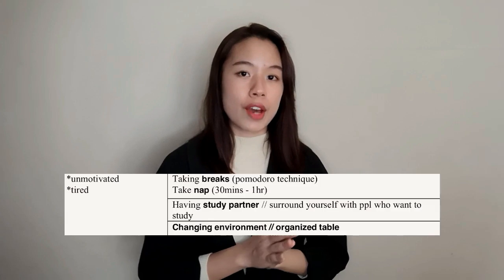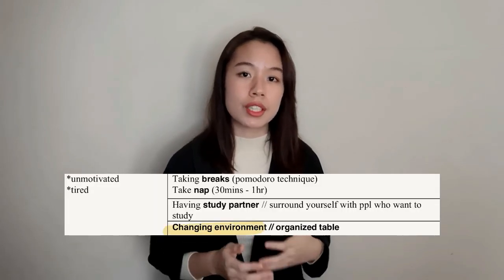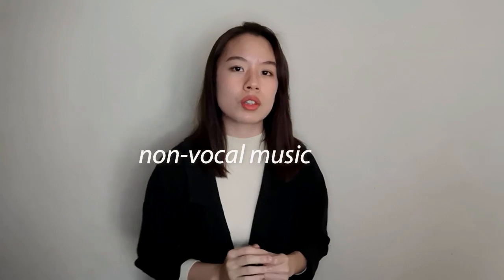Studies have proven that our peak concentration lasts only 25 to 30 minutes — after that it drops, which is why you feel sleepier or start dozing off. The second solution is to have a study partner to motivate you — go to the library together, teach each other, or discuss the syllabus to make studying a regular habit. Another solution is to change your study environment. Studies show that changing environments improves concentration and focus. At home you feel sleepy, but at the library you can plug in earphones and listen to non-vocal music, which also helps concentration.